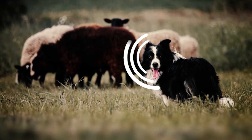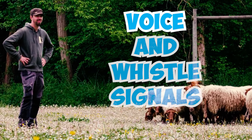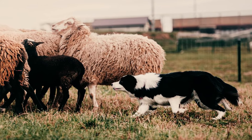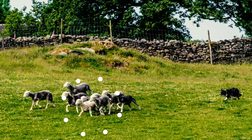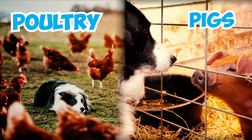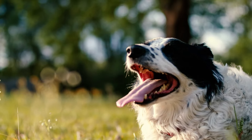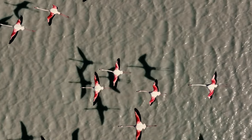Number seventeen: working border collies are incredible herders that can take commands from afar, responding to both voice and whistle signals. Their boundless energy and natural herding skills make them ideal for herding a wide range of animals — from sheep and cattle to free-range poultry, pigs, and even ostriches. Number eighteen: border collies are also employed to remove unwanted wild birds from places like airport runways, golf courses, and various public and private areas.